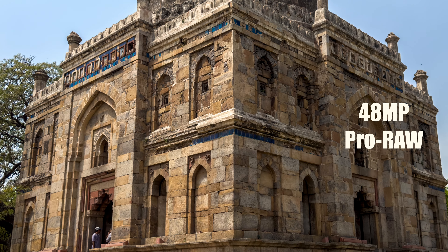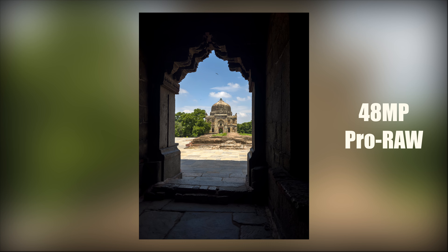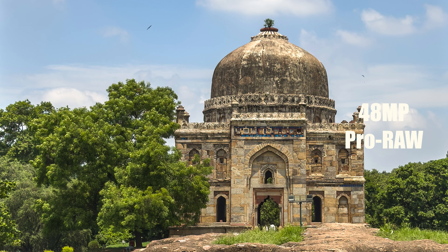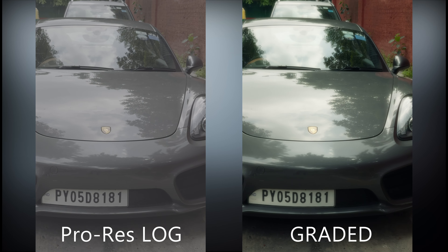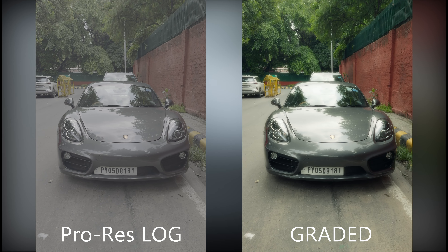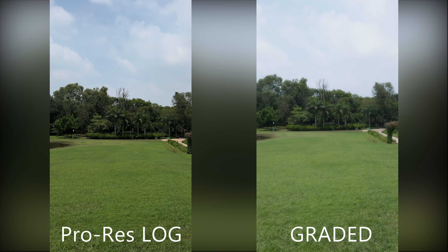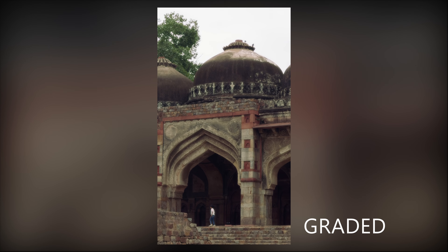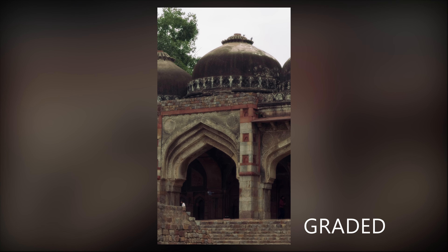Those pro profiles are better in terms of details, dynamic range, colors, and sharpness compared to the 48 megapixel JPEGs on the iPhone 16. Plus iPhone 15 Pro comes with 4K ProRes LOG videos. ProRes LOG removes the artificial oversharpening and overdone HDR of iPhone videos, and provides more coloring options, more natural details, and more realistic dynamic range in processing.